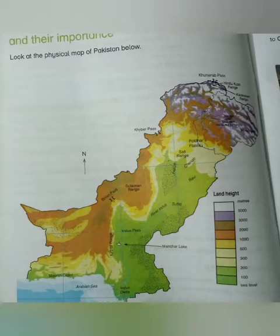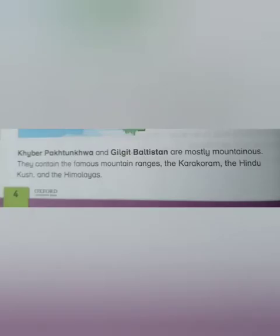The physical features shown include the Indus Plain, River Indus, Indus Delta, Salt Range, Potohar Plateau, Khyber Pass, Bolan Pass. Khyber Pakhtunkhwa and Gilgit-Baltistan are mostly mountainous regions.